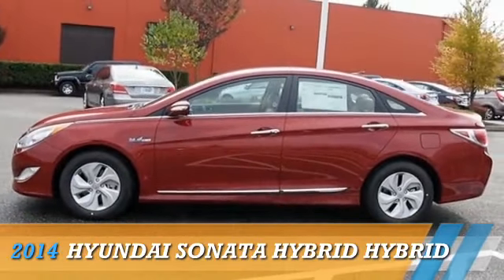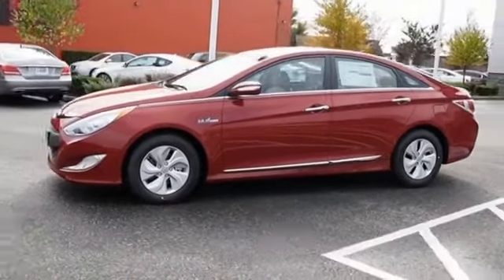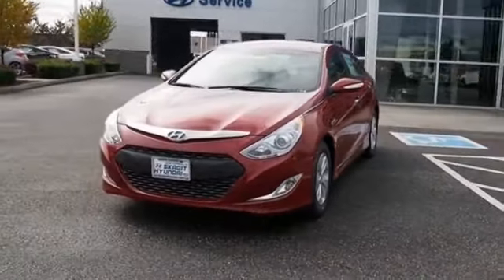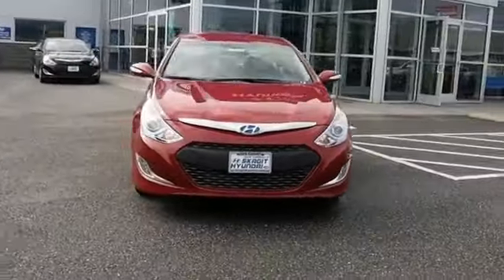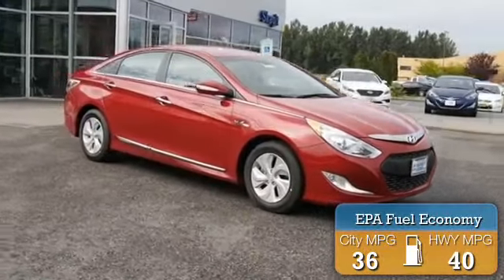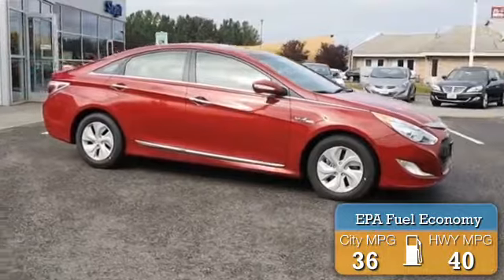Presenting the 2014 Hyundai Sonata Hybrid, powered by front wheel drive, a 2.4 liter 4 cylinder engine, and an automatic transmission. Great fuel efficiency saves you money by requiring fewer trips to the gas station.